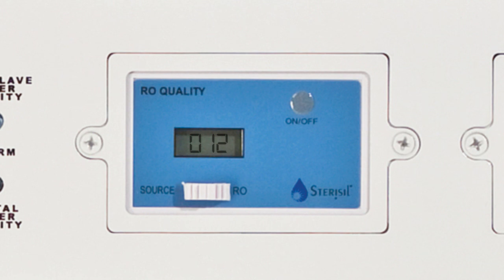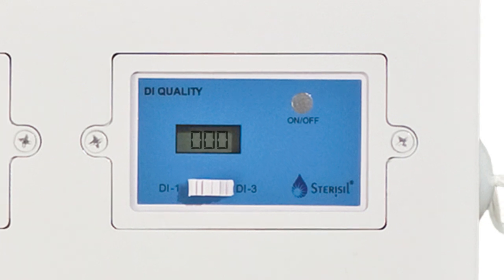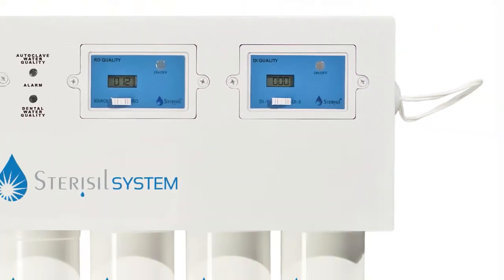You may be asked for these readings when troubleshooting the system. The last blue monitor is used to monitor the water quality or hardness at Stage 4, DI1, as well as the autoclave water quality, DI2. To switch between the DI1 reading and the DI2 water reading, move the white switch from left to right. You may be asked for these readings when troubleshooting the system.